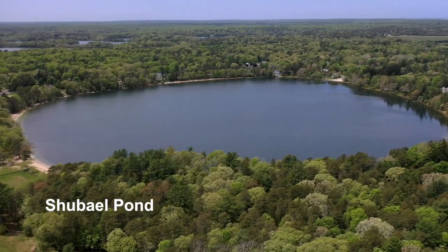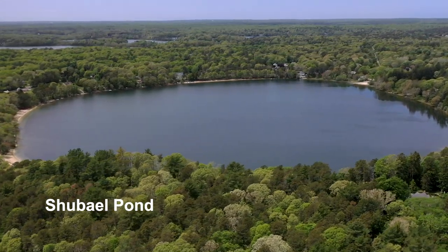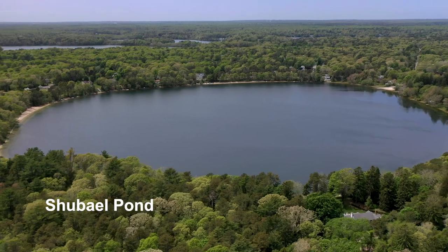Success looks like everyone on Cape Cod has clean drinking water and that our coastal waters are clean and healthy.